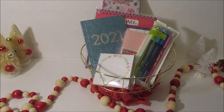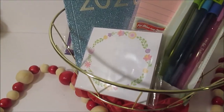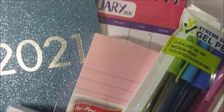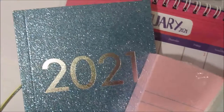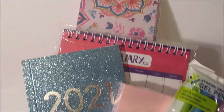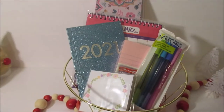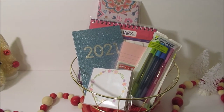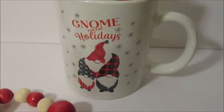Next up is our 2021 basket. It's got a planner, a desk calendar, some sticky notes, some notepads, and some pens. This is a great basket for anyone. I believe this will be in our gift basket giveaway, so definitely like, comment, and subscribe to enter to win that.